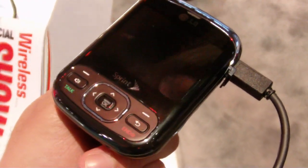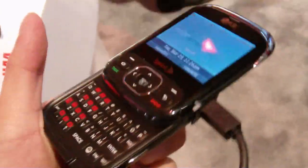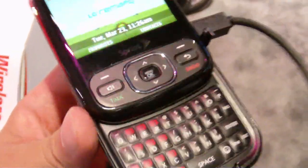Hey everyone, this is Phone Arena at CTI 2010. We're getting our first hands-on look at the LG Remark, which is kind of similar to the Samsung Reclaim right now on Sprint. This device will also be on the same carrier.